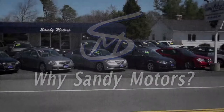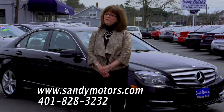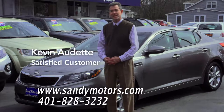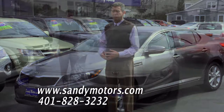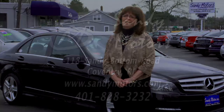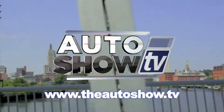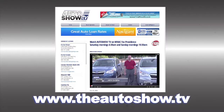We came to Sandy Motors to see what their inventory was like, looked around, and I spotted this lovely Mercedes. Took it for a test drive and absolutely loved it. I've recommended Sandy Motors to many of my friends and I know some of them have purchased cars here. One of the reasons is I trust Sandy Motors — I know they're going to treat everyone fairly. It was such a great experience that we came right back when we needed to purchase a car for our youngest daughter. For more information about the dealers and deals on today's show, or to view previous episodes of Auto Show TV, go to theautoshow.tv.